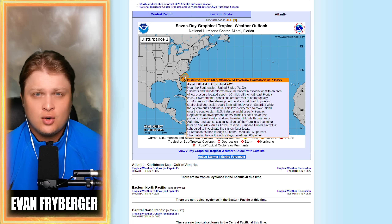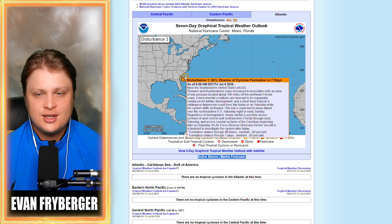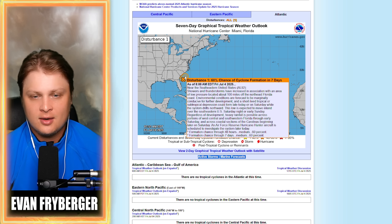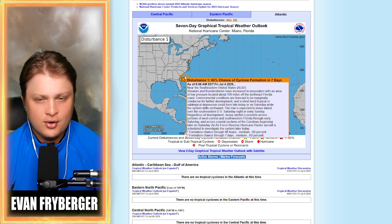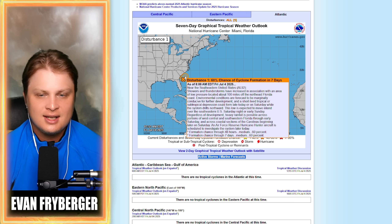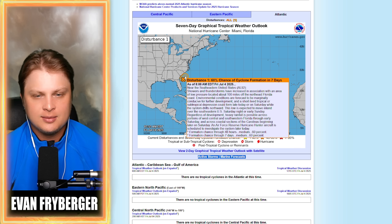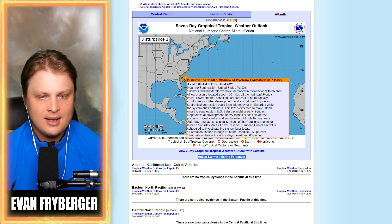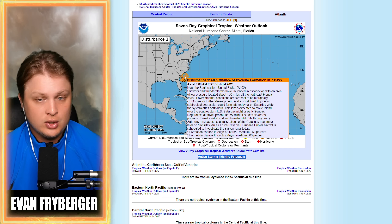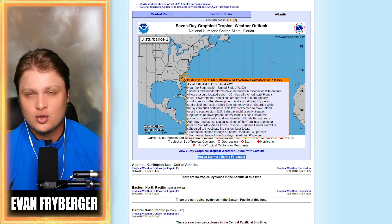I want to read the National Hurricane Center's thoughts on this storm. They say showers and thunderstorms have increased in association with an area of low pressure located about 100 miles off the northeast coast of Florida. Coastal environmental conditions are forecast to be marginally conducive for further development. A short-lived tropical or subtropical depression could form late today into Saturday while the system drifts north. This low is expected to move inland over the southeastern United States Saturday night or early Sunday. An Air Force Recon Hurricane Hunter aircraft is scheduled and already in the air, so we should see an upgrade to tropical depression in the nighttime hours.